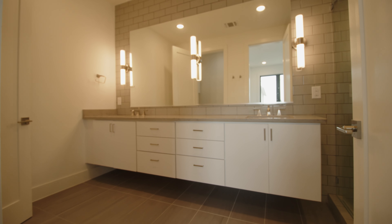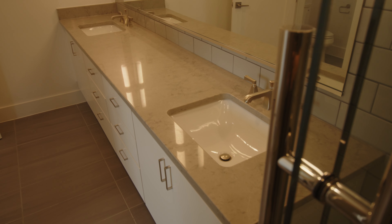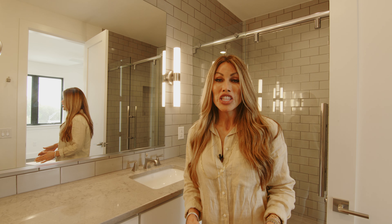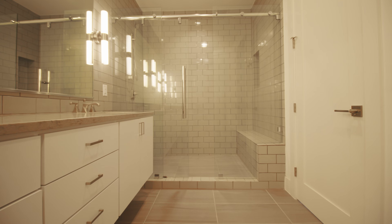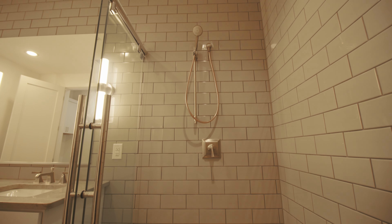And here we are in the primary bathroom, where we have a double vanity. You have these beautiful light sconces, and I love the subway tile that goes all the way to the ceiling. You can see the common theme throughout this unit with the soft close cabinets and beautiful gray granite countertops. And look at the shower — you have this ginormous shower, again with subway tile all the way around. This is just a great bathroom. I can really see myself getting ready in the morning here.